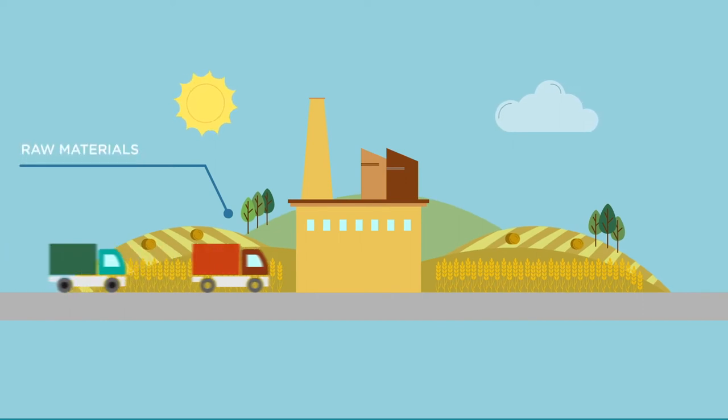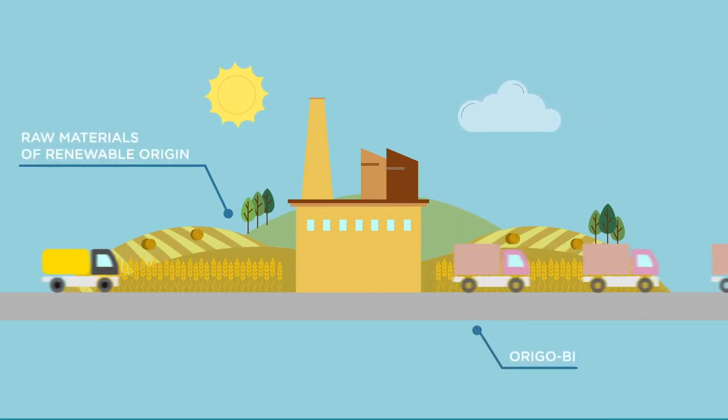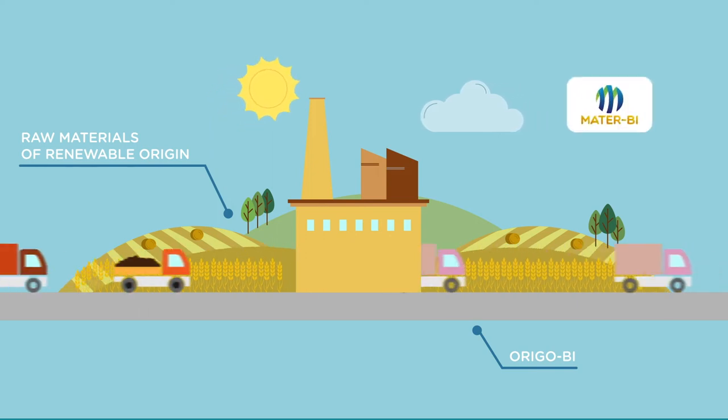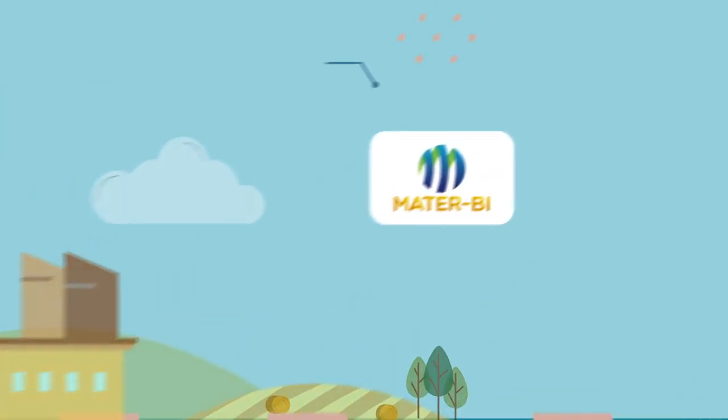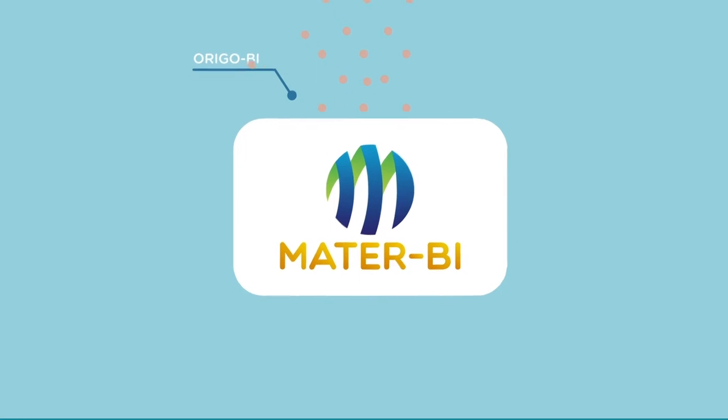Mata Biopolymer is the industrial plant producing Origo B biopolyesters, one of the components entering into the manufacturing process for the compostable Mater-Bi bioplastics family. Through their properties, Origo B improved the technical and environmental performance of Mater-Bi.